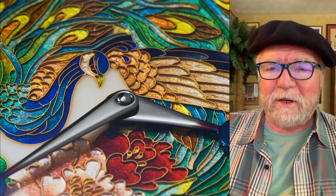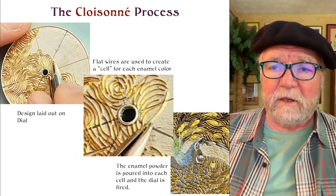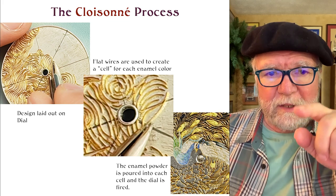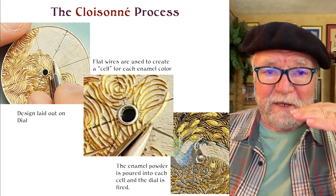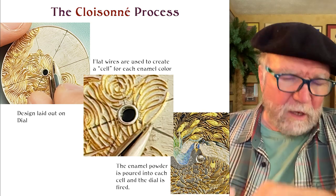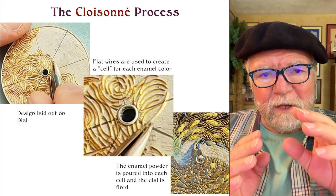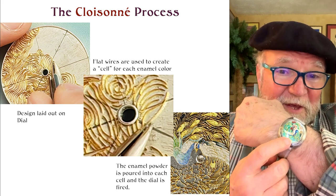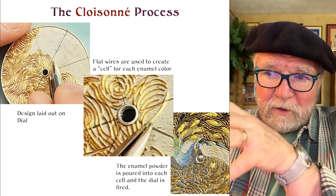I thought I'd say a little something about the cloisonné enamelling process. A design is laid out on a dial, and then flat wires are placed on it to create cells. Inside each cell, a powdered, glass-like enamel substance is put in. If you look at the colors here, they have all kinds of colors, so each one has to have a separate cell to come up with the design of the peacock and the peonies. You can see over on the far right an example they're working on where they haven't put in all the powder yet.